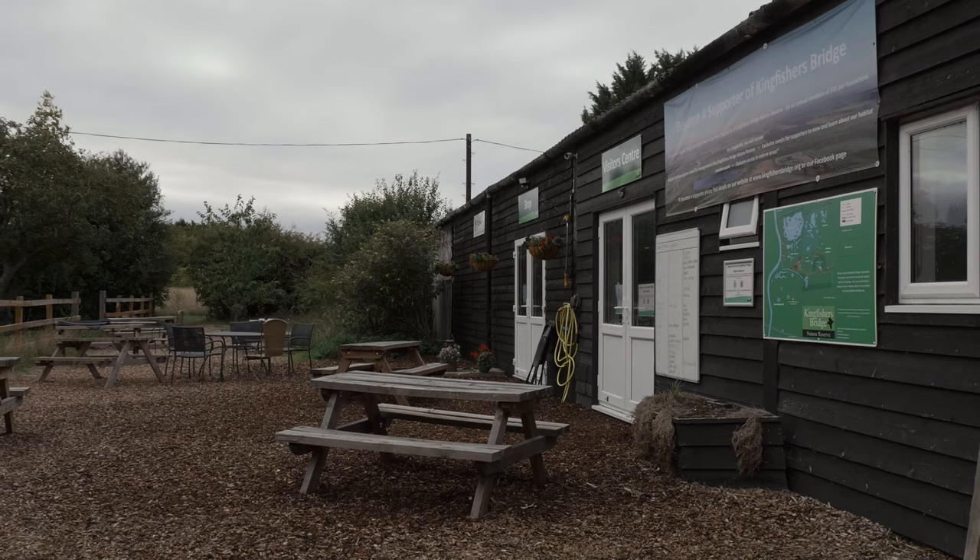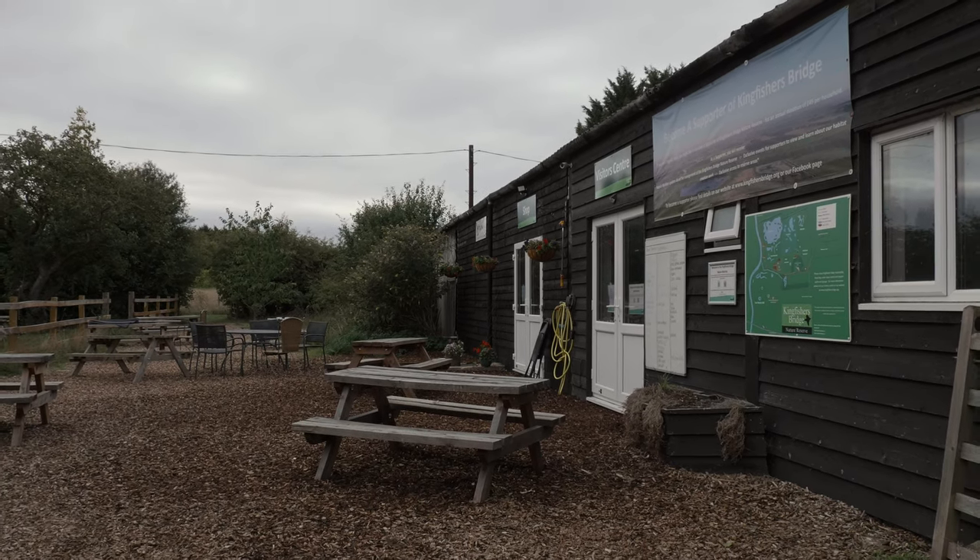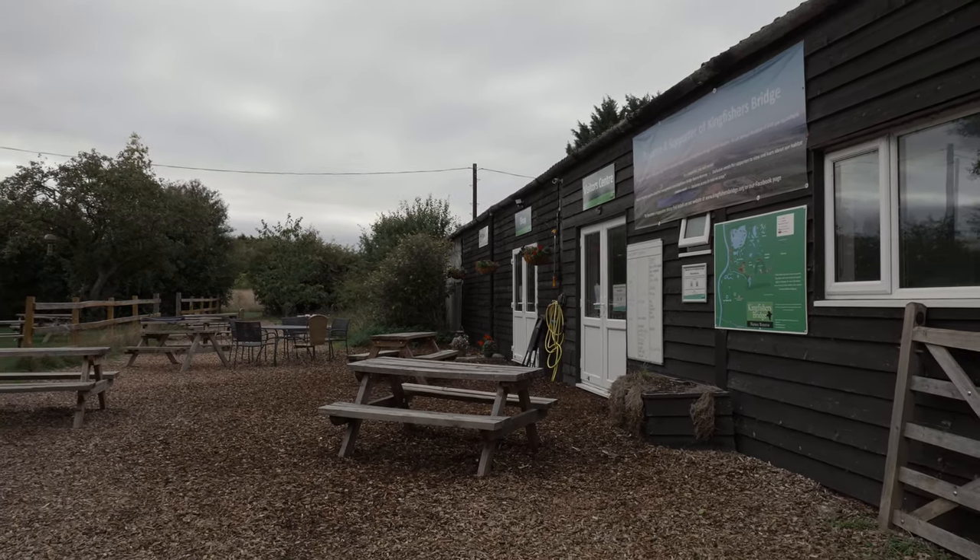Hello and welcome back to the channel. Today you join me from Kingfisher's Bridge Nature Reserve — a small reserve near Ely.